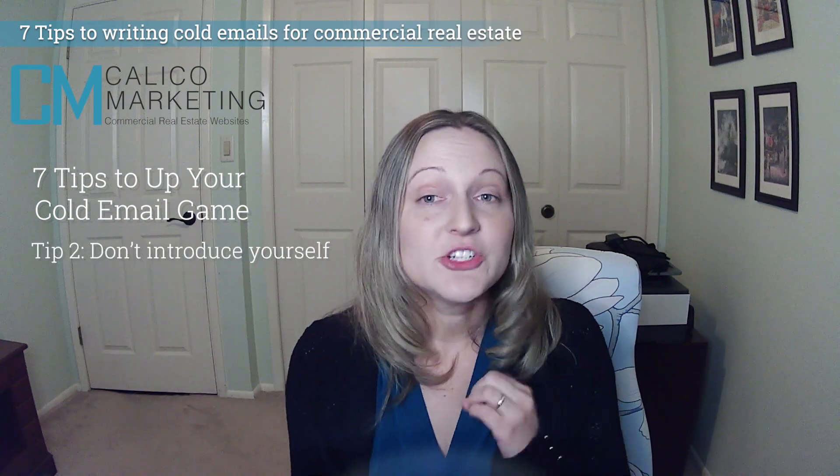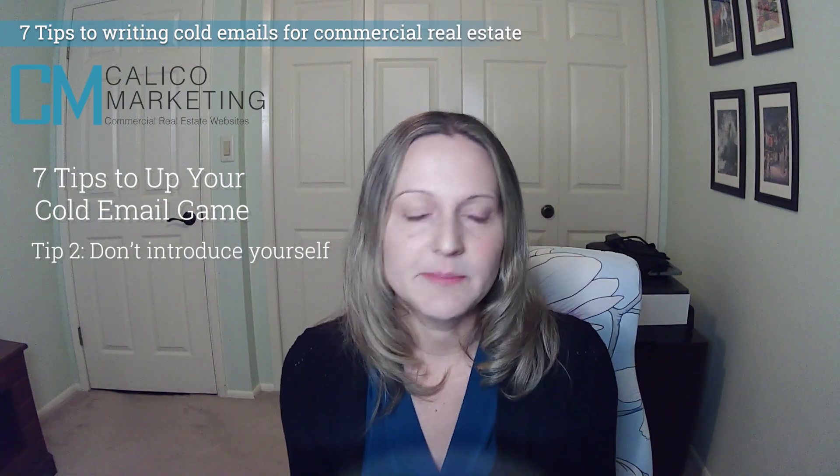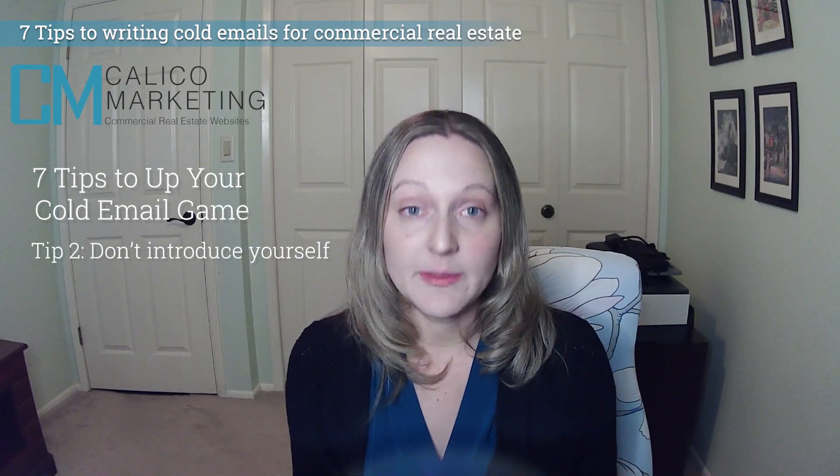Tip two: don't introduce yourself. I hit delete the moment I see "my name is Joe and I own an SEO firm." I already suspect what they want and I'm moving on.